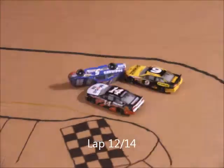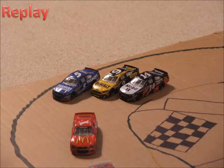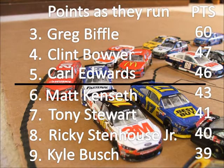3 laps to go and we've got a crash. Hard crash on the back stretch — Casey Kane flipping. Looks like going off turn 2 here in the back of the field. Kane gets clipped and just goes upside down. Here's the points as they run: Greg Biffle is in the chase right now in 3rd, Clint Boyer 4th with 47, and Edwards has a 3 point lead on Matt Kenseth.